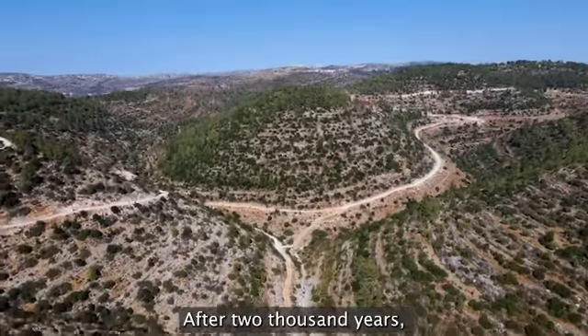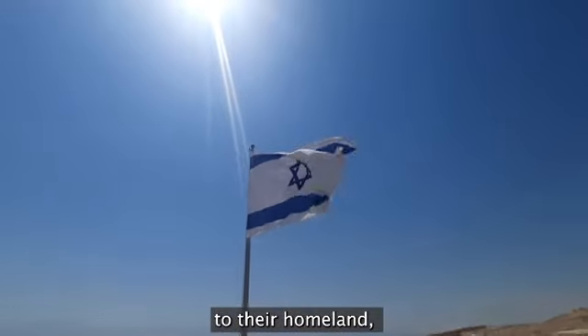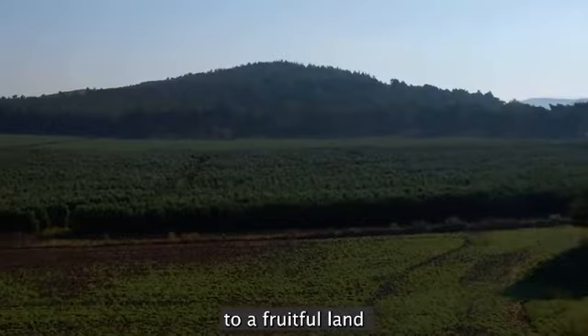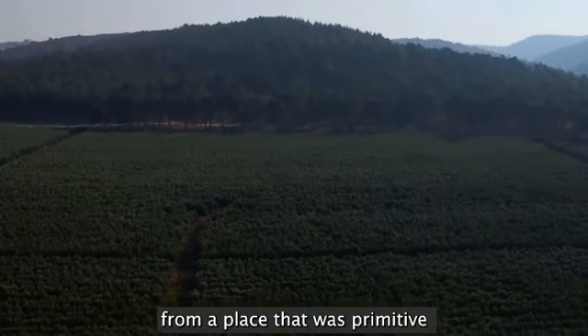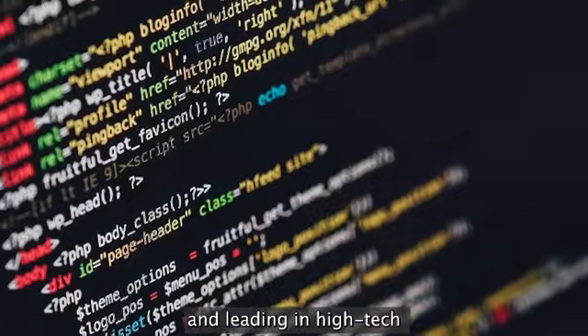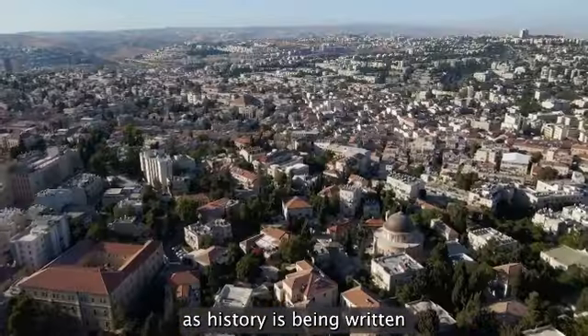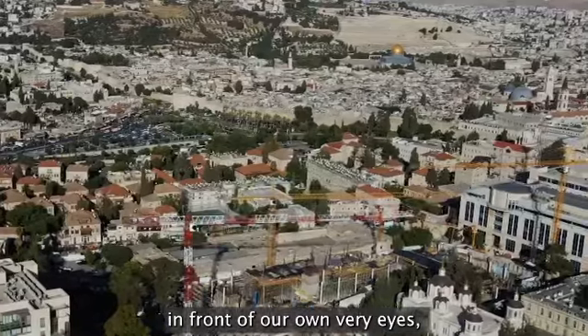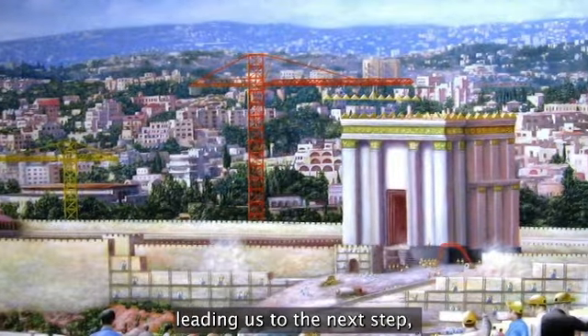After 2,000 years, the Jewish people have returned to their homeland, and they're now reviving a land that was desolate to a fruitful land, from a place that was primitive to a place that is productive in agriculture and leading in high tech. As history is being written today, Jerusalem, the capital, is being built in front of our very own eyes, leading us to the next step.